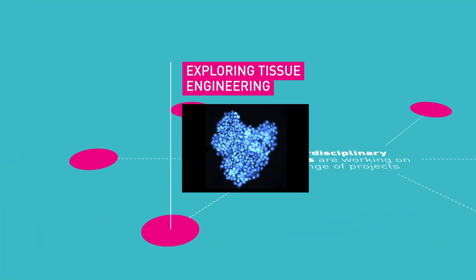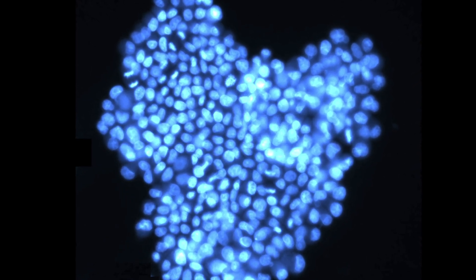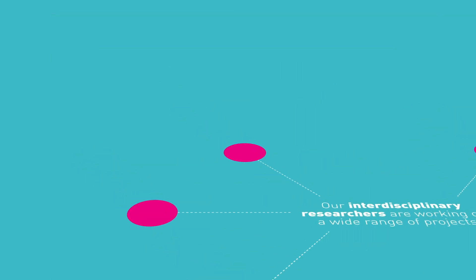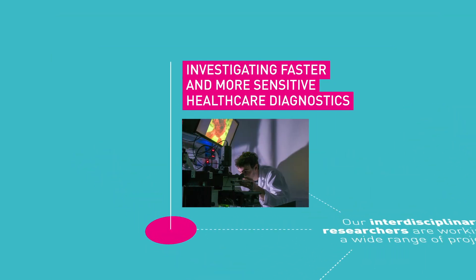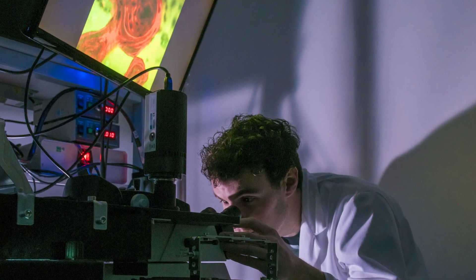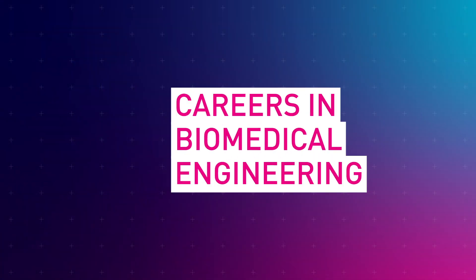Exploring the regeneration of damaged and diseased tissues through the use of stem cells and nanotechnology is another project our researchers are working on, and we're also researching the use of microscopic imaging techniques to extract data on cell structure that could be used to diagnose illness several years before the manifestation of a disease.